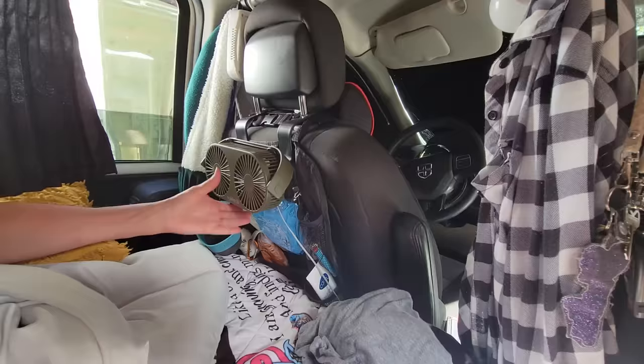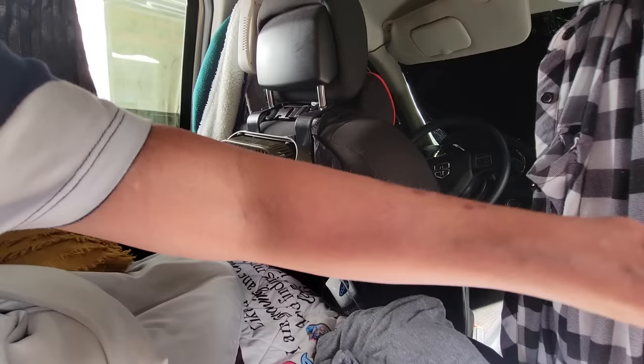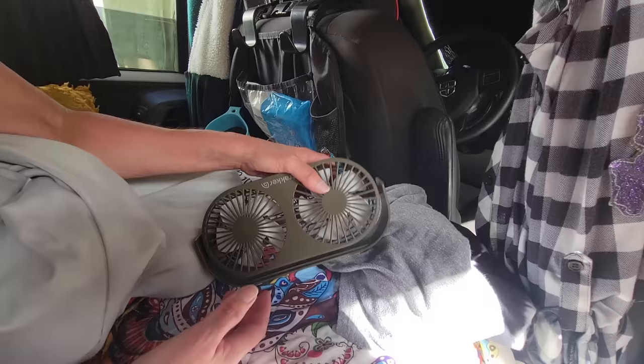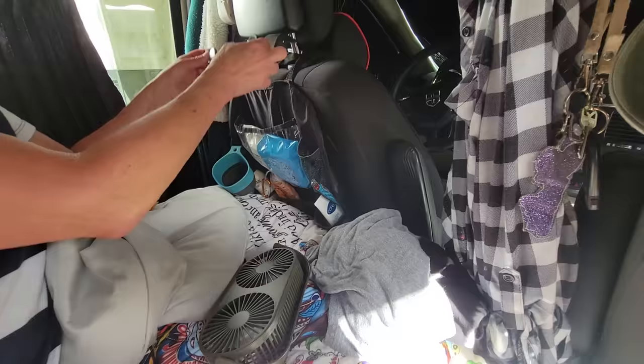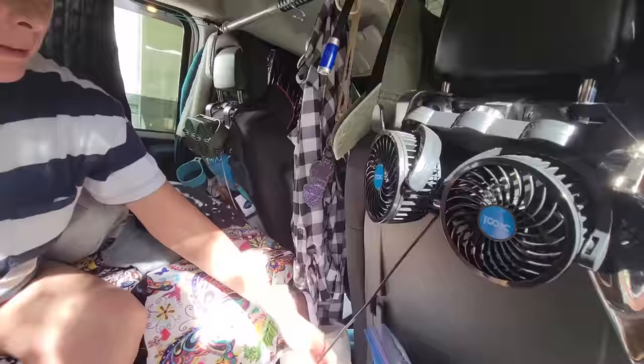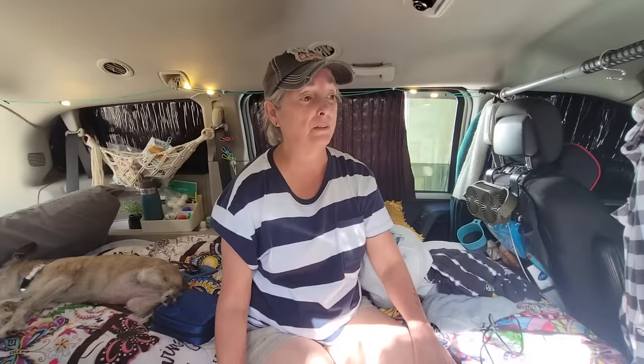So I have this fan for me — it's a double fan. This plugs into my Jackery at night and has a hook that goes around the headrest. It came with a stand — it's really made for hunting or fishing, something they put in their backpacks. I bought these hooks separately and just hang it on there. It blows right on me when I'm sleeping and only uses about three watts.